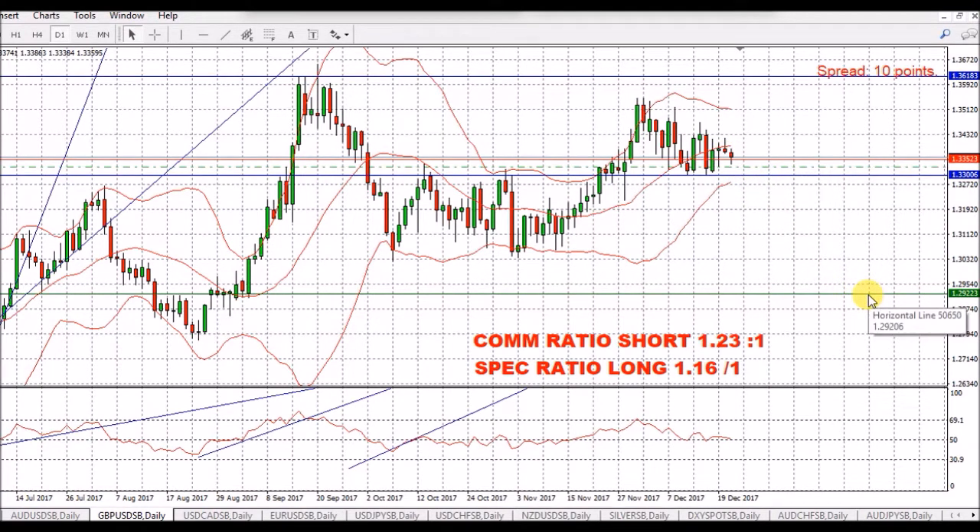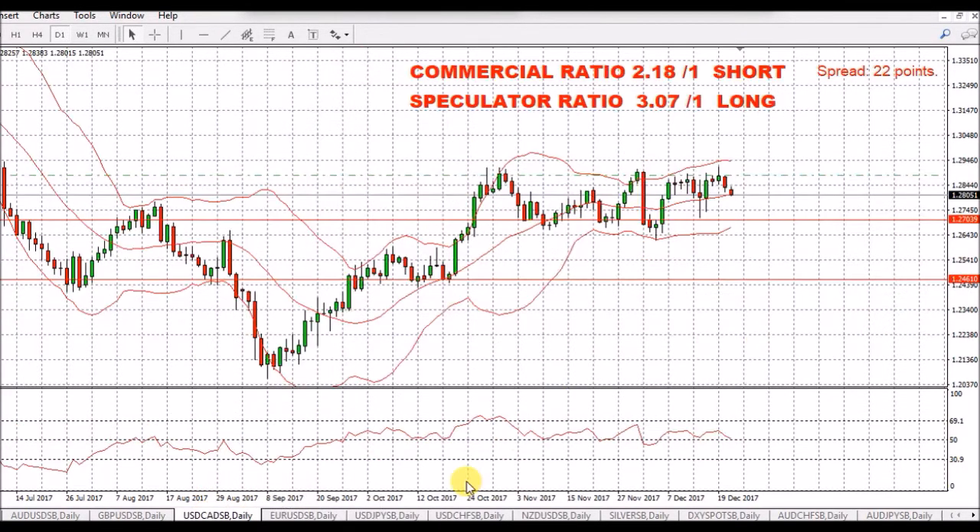I'm expecting to get somewhere down to the 1.29 mark over the next coming weeks. USD/CAD - we've seen a little bit of a pullback on this pair. I've got knocked out of my bottom trade in profit and I'm expecting to bounce up off the 50 line. We've got a commercial short ratio of 2.18 to 1. We've got quite a lot of news out for the Canadian dollar and the US dollar today, so hopefully that will improve the position.